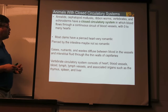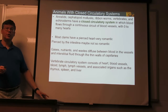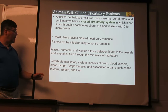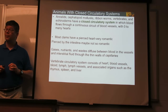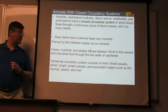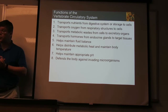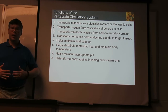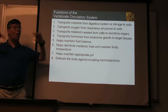Vertebrates have rather complex circulatory systems — a heart, blood vessels, and blood. There's also additional body fluid called lymph, with lymph vessels that are open. Special organs such as the thymus, spleen, and liver help regulate the blood and make sure you've got the right amounts of different things. Our circulatory system takes nutrients absorbed in the digestive system — primarily broken down in the intestines — and spreads them throughout the body to where they're needed.